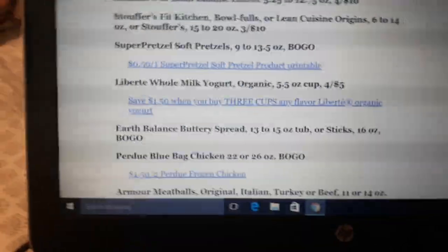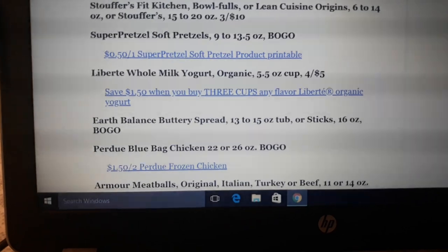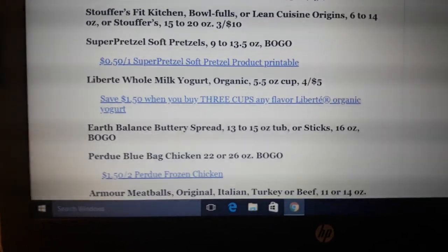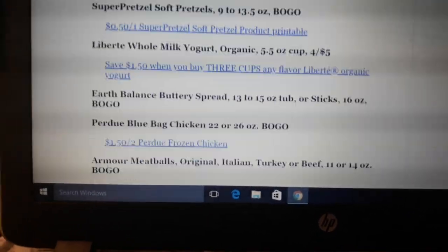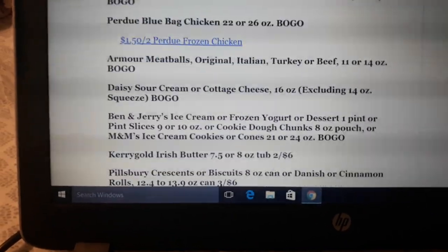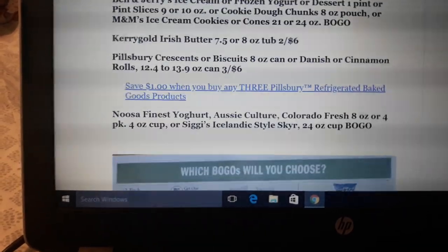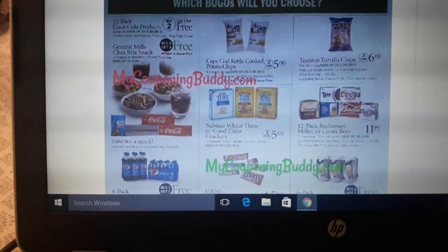Super Pretzels — I haven't posted that yet. There's a $0.50 printable coupon in the link. They went up tremendously — they used to be like $3.29 and now they're like $5-something in my store, so I didn't post it. But if you eat Super Pretzels like we do, you may want to snag that deal next week and put it on your list.